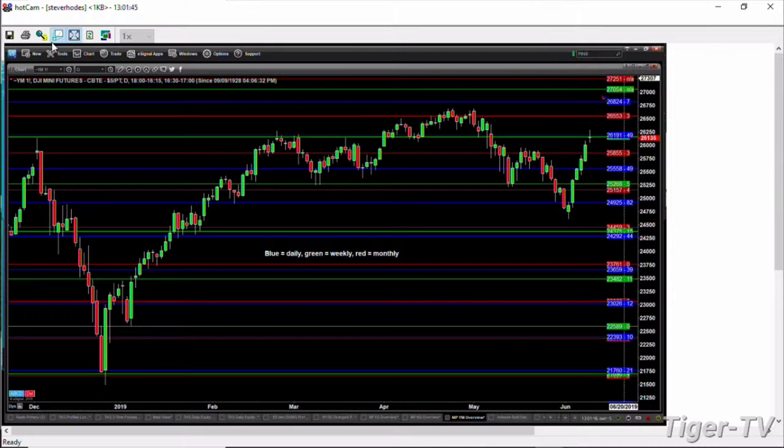It is the Dow Equity Futures contract that is perhaps the most important from an intraday standpoint to be watching. If we take a look at the 30-minute time frame — let me pull this chart over here.